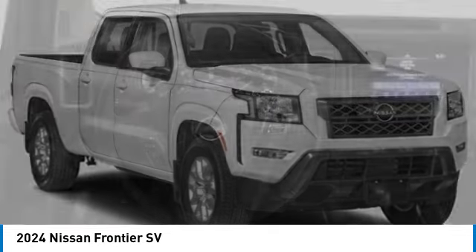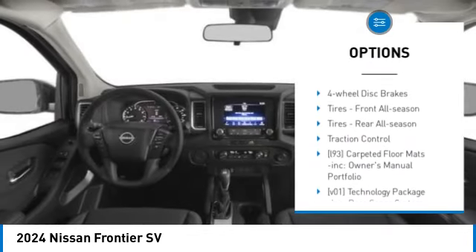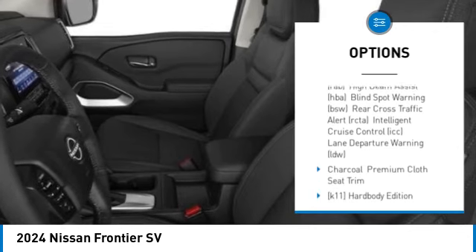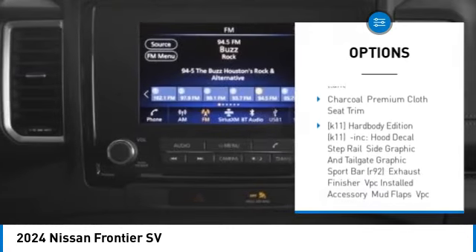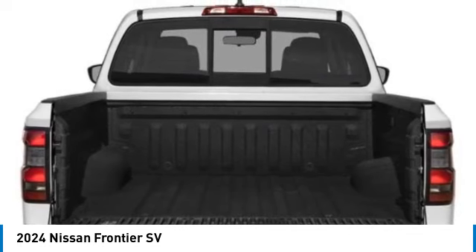Here are some of this vehicle's great options: four-wheel drive, aluminum wheels, brake assist, stability control, tire pressure monitor, privacy glass, four-wheel disc brakes, front all-season tires, and rear all-season tires.